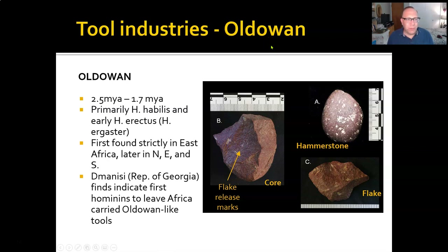The Oldowan tool industry exists from about 2.5 million years ago to 1.7 million years ago. It very much coincides with Homo habilis and rudolfensis, although early Homo erectus uses it quite a bit as well. It's first strictly found in East Africa, and later we see it in North Africa, West Africa, and South Africa. The first tools we find outside of Africa coincide with the first Homo erectus outside of Africa, and it is an Oldowan-like set of tools.